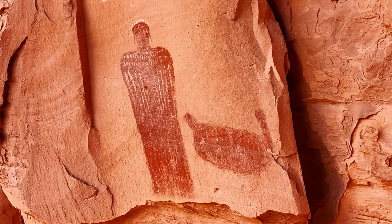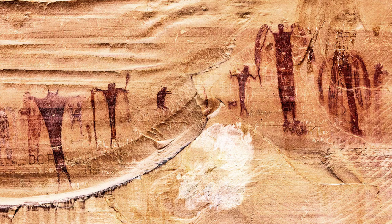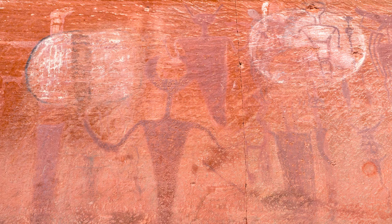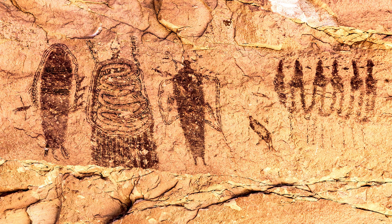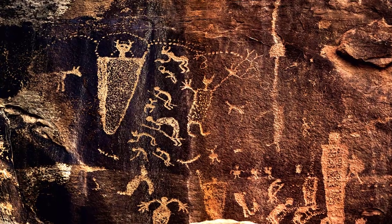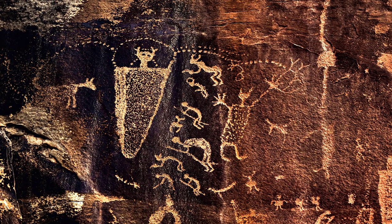More than any other form of rock art in the southwest, BCS has led to speculation about extraterrestrial contact with ancient Native Americans. Thought to be the oldest examples of rock art in the region, it represents the artistic expression of ancient hunter-gatherer societies that first inhabited the region as early as 9,000 years ago. BCS can be either pictographs that have been painted on or petroglyphs that have been etched into the rock.